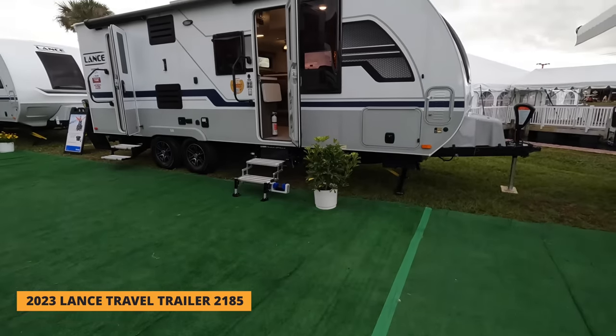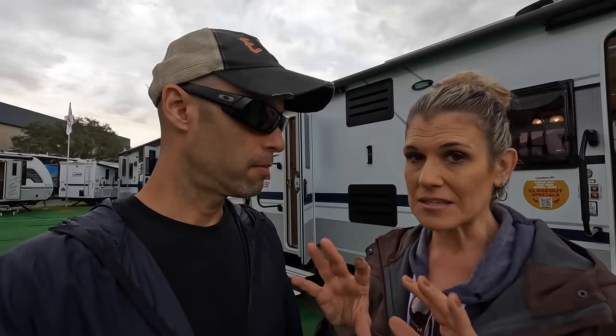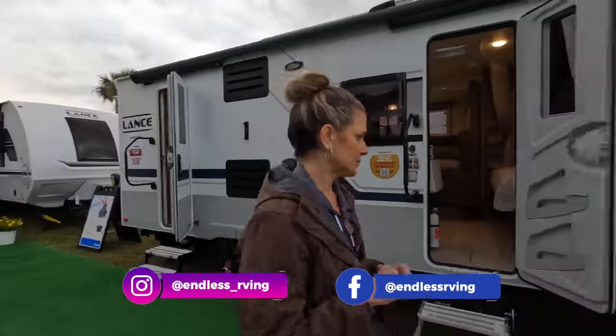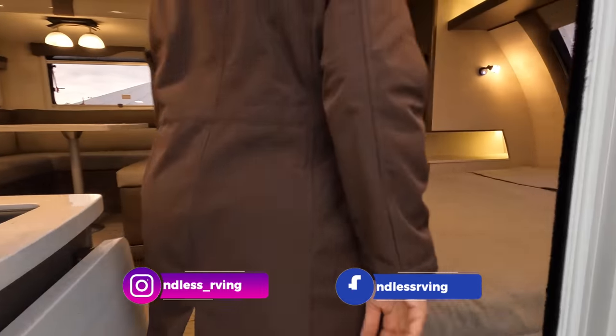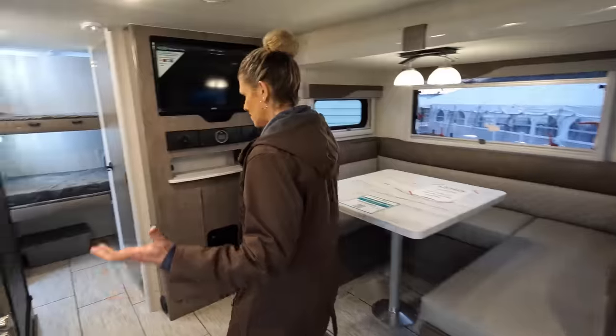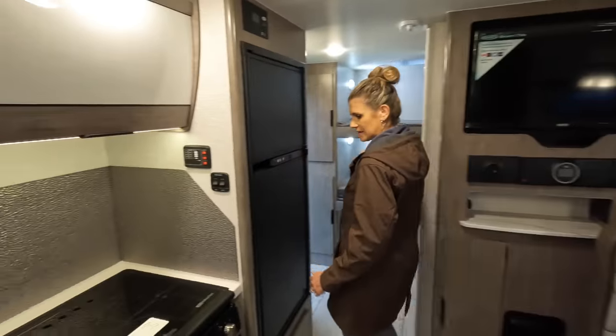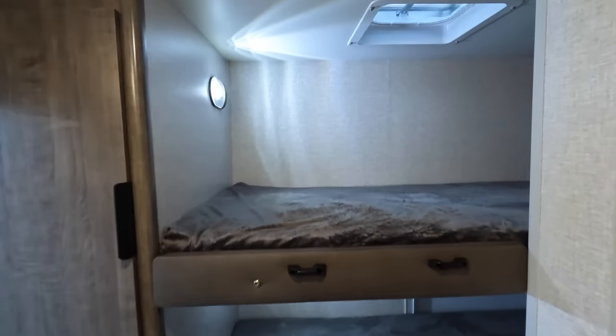We're standing in front of a Lance travel trailer — this is the 2185, a bunkhouse model. We'll take a walk through real quick and then give you an idea of the discount. Let's go right through the front. This is not a full detail review; we just want you to see what it looks like inside. It's very cute actually, cozy. You have a small living area, then the bunkhouse and bath in the back. Quickly showing the split bath and the bunk.